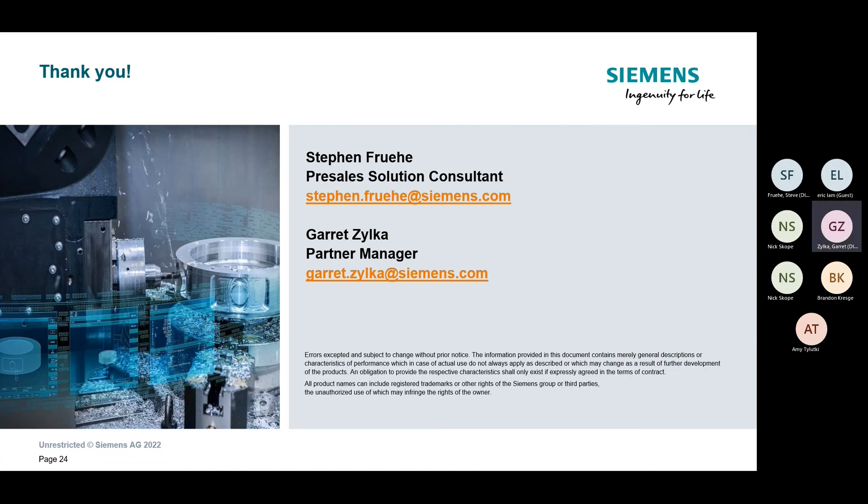No questions came through the chat, so with that we'll conclude the webinar for today. Thanks again — appreciate everyone's time and look forward to working with everybody on this.